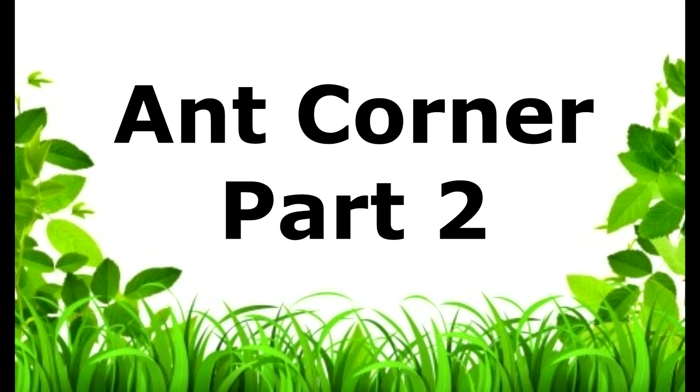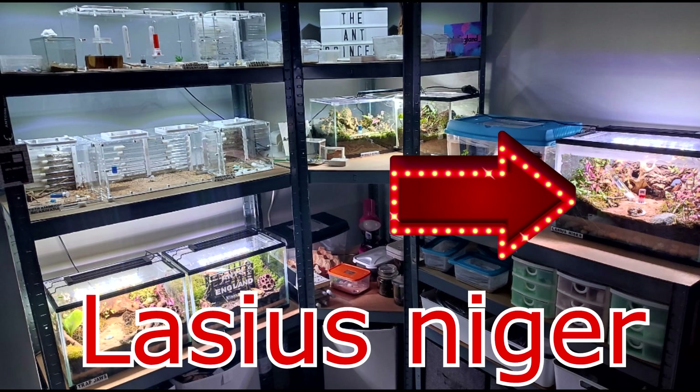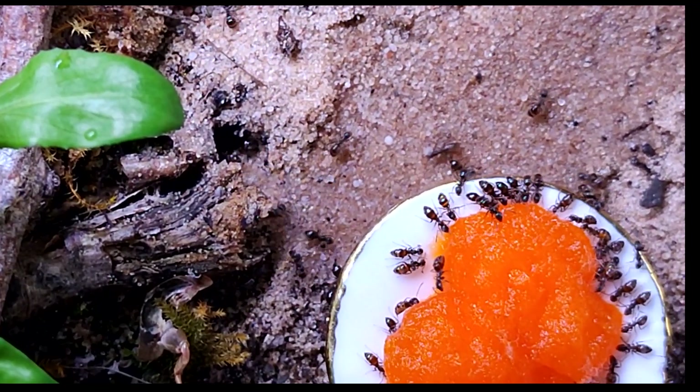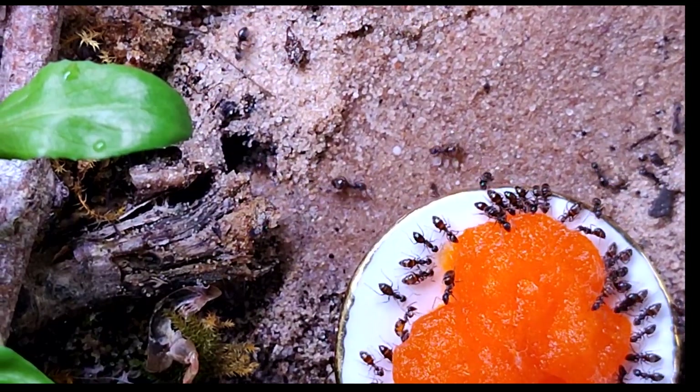This video is part two of the Ant Corner update. First up we have my oldest colony, my Lasius nigers. The queen is around seven years old and they have been in their natural setup for about five months. So far so good — they have multiple openings to where they've been nesting and we often see them moving brood around, so we know the queen is alive and well.